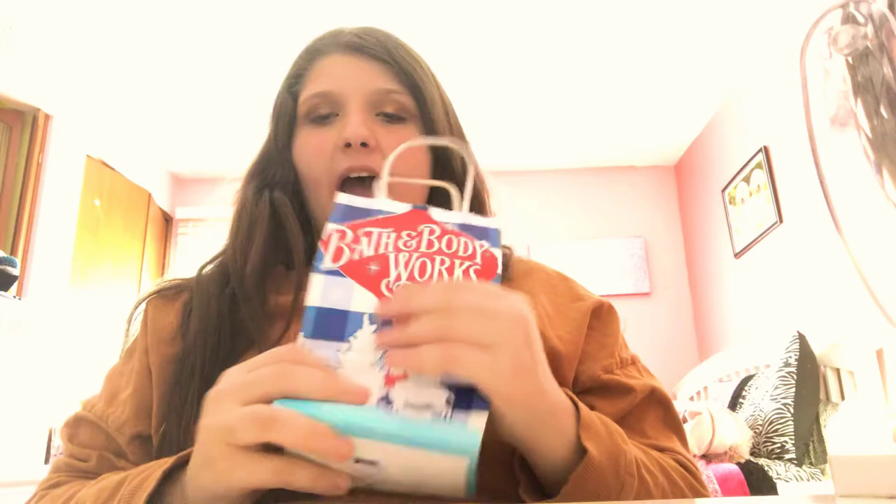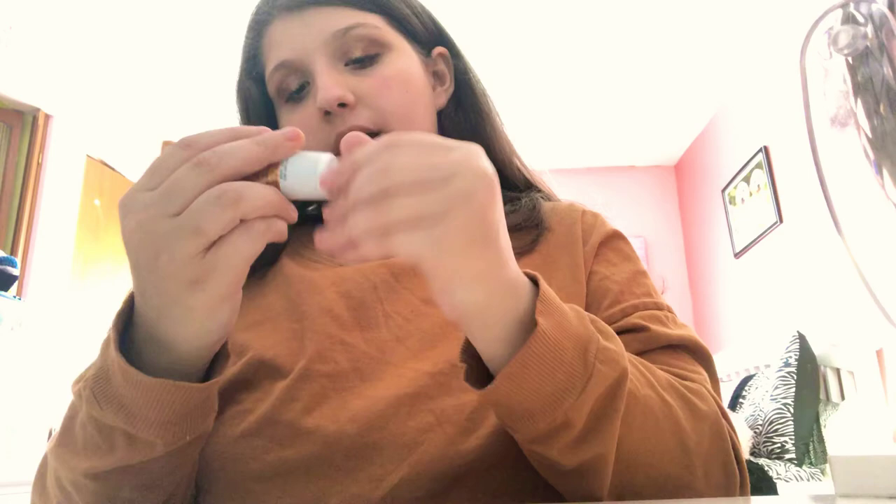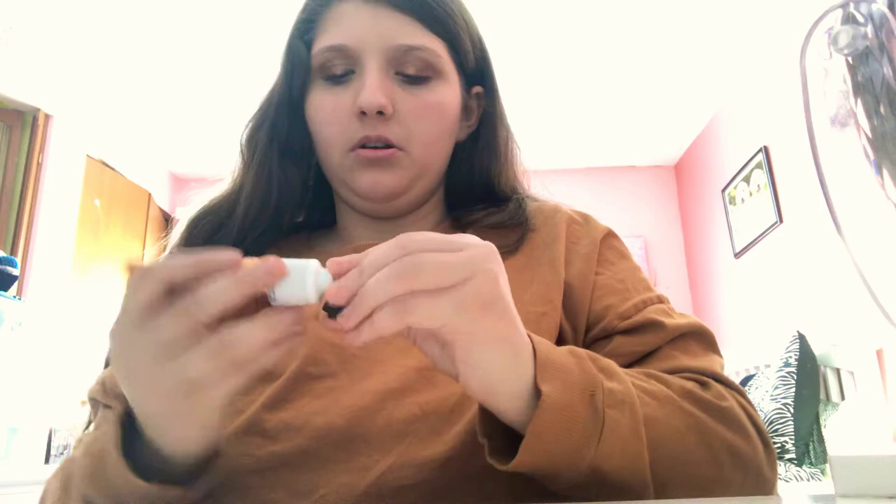Next, we'll do Bath and Body Works. The first thing I got is this coconut milk hand cream, which I'm in love with. I actually put some on right now. It's beautiful, gorgeous stuff and it makes your hands so smooth. I highly recommend it. I think I paid $6 for this — not bad. I love this stuff, it's amazing.